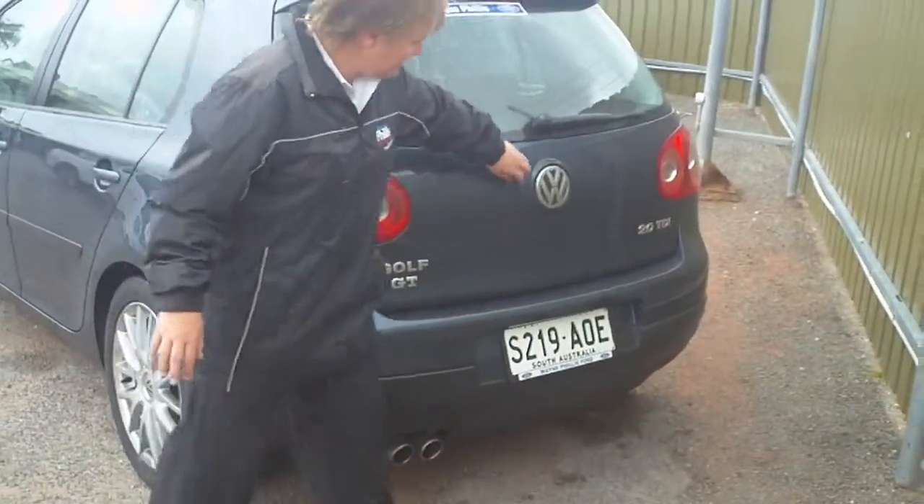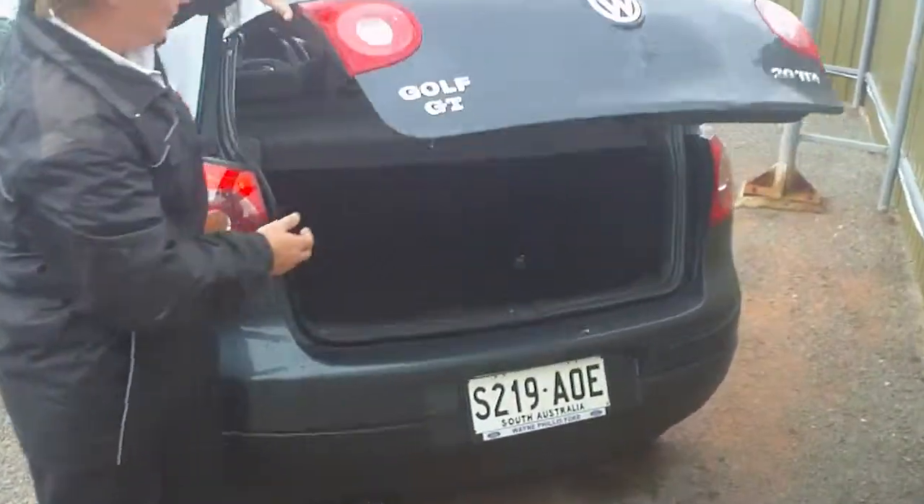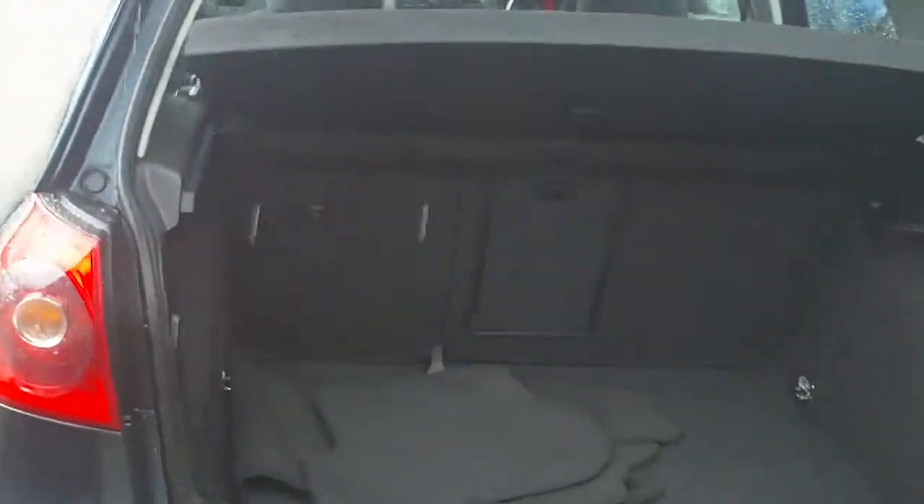Coming around the back I can show you inside the boot. It's all very neat and tidy. Drives like an absolute gem.